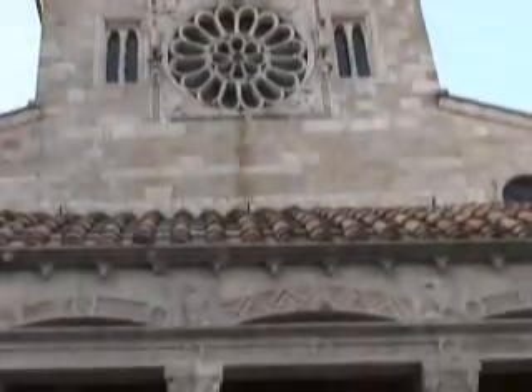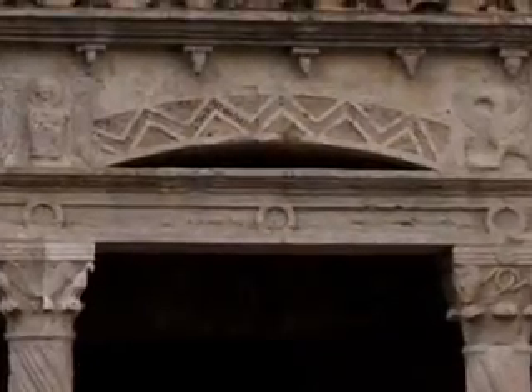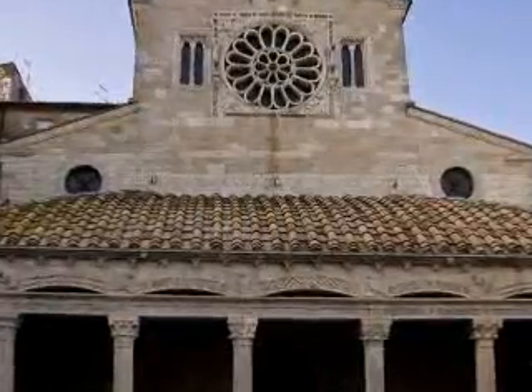The facade has four slopes and is preceded by an elegant 12th century trabeated portico, resting on three spiral and smooth columns with the sculpted symbols of the Evangelists, interspersed by small arches with mosaic decorations. Above the portico there are two oculi in correspondence to the lateral naves.